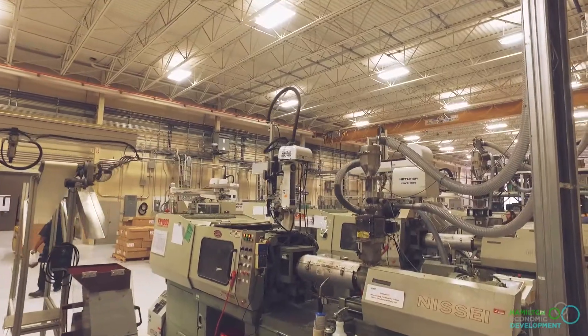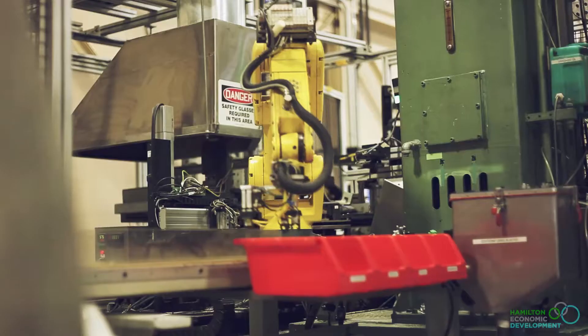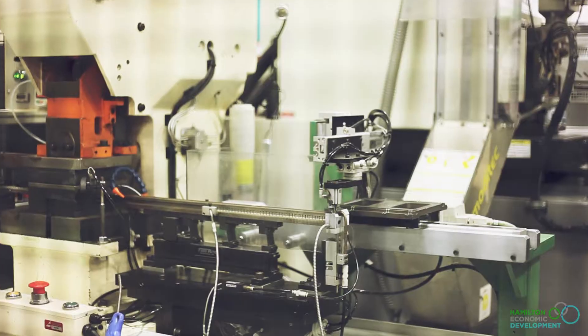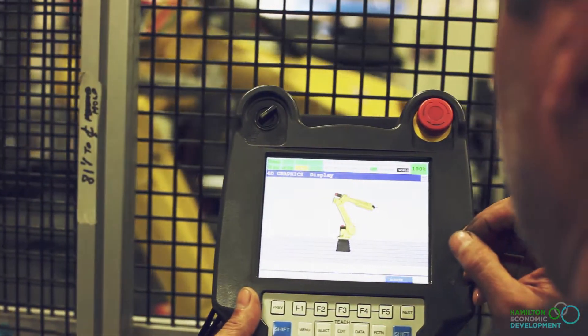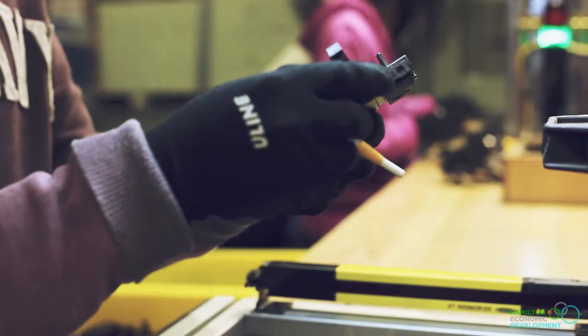I work with Bentec Manufacturing and they focus on injection molding. Our main sector is automotive, but we have some other capabilities. Our main processes are plastic injection and we also do some rapid stamping. We're an automotive manufacturer and we make the backup sensors. We do a lot of the switches in people's cars, so it's something that people can relate to. I take a lot of pride in saying that I come from a business in Hamilton that provides that stuff to the bigger companies.